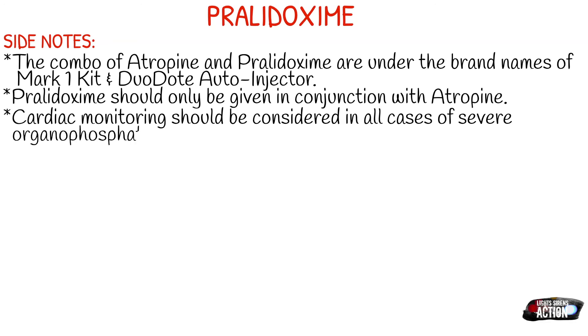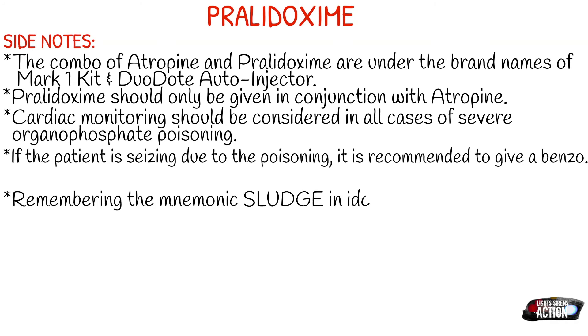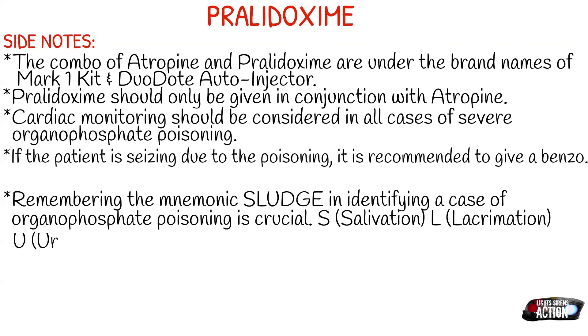If the patient is seizing due to the poisoning, it is recommended to give a benzo like diazepam, Versed, or whatever your ambulance service carries. Remembering the mnemonic SLUDGE in identifying a case of organophosphate poisoning is crucial. SLUDGE stands for salivation, lacrimation, urination, defecation, GI symptoms, and emesis.